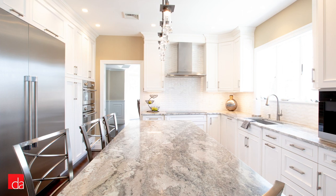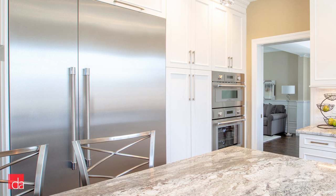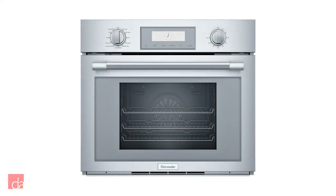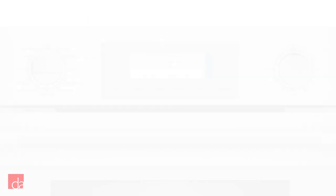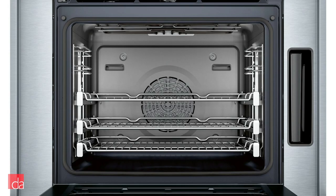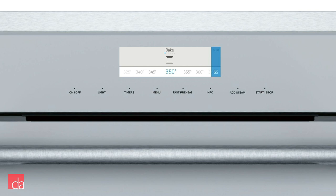Thermador also incorporated steam ovens into their double convection oven configuration to address the needs of customers who would like to maintain a healthy cooking habit. These Thermador steam ovens are available in stainless steel and in two styles: the Professional, which has a more commercial look with sleek control knobs, digital control panel, and three telescoping racks, and the Masterpiece, which has a tubular handle and minimalistic control panel.